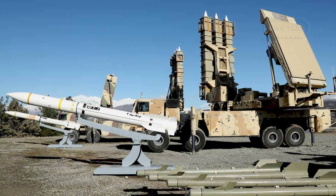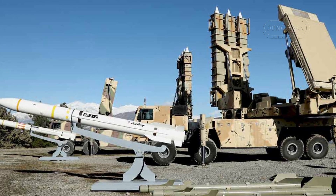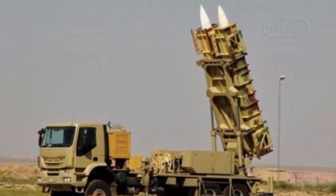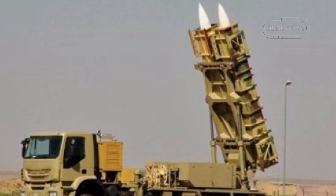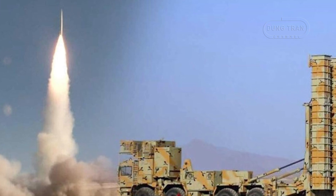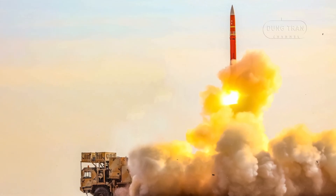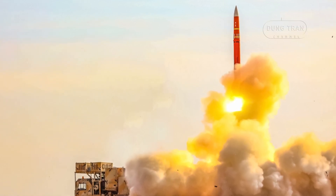The combat history of the Bavar-373 is relatively sparse compared to the Patriot PAC-3, as the system is a recent addition to Iran's military arsenal. Since its operational unveiling in 2019, Iran has showcased the Bavar-373 in military drills and exercises, particularly in scenarios simulating the defense of critical infrastructure against advanced aerial threats. Iran has claimed successful live-fire tests, including the interception of simulated high-altitude and high-speed targets.